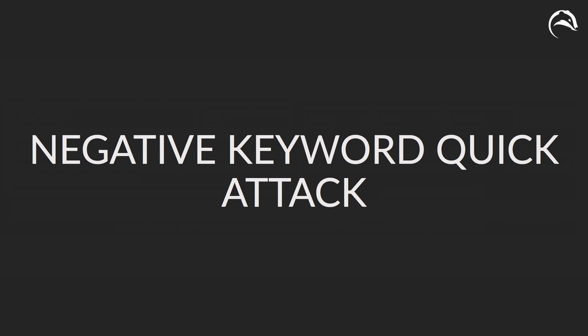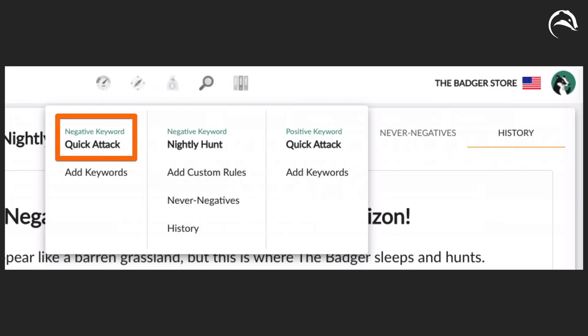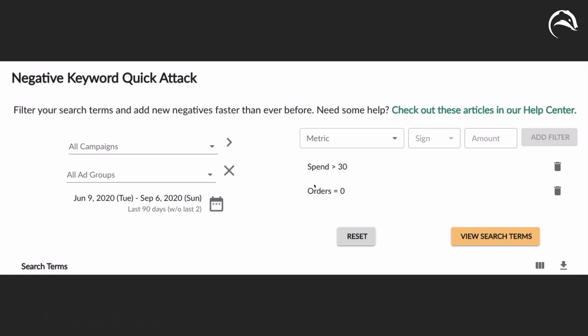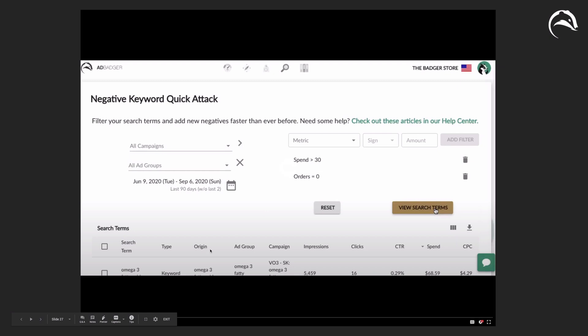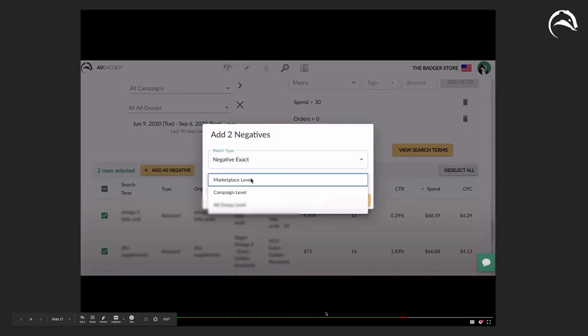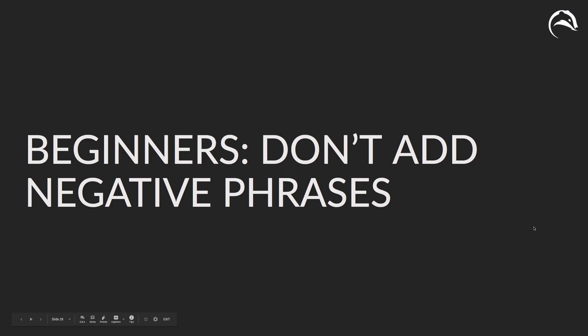We also have the negative keyword quick attack. True to its name, it lets you quickly attack and turn searches into negative keywords that are bringing down your account. You set a filter — for example, everything over $30 in spend with no orders over the last 90 days — then instead of wrestling with Excel, you click 'view search terms,' click on what you don't like, click 'add as negative,' and choose to add as negative exact at the marketplace, campaign, or ad group level. Those terms get added to your campaign and you start saving money.